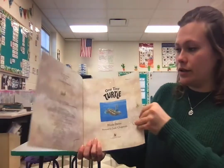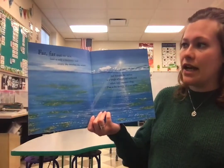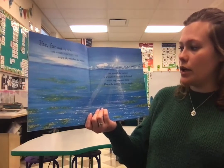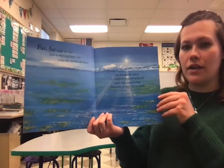One Tiny Turtle. Far, far out to sea, land is only a memory, and empty sky touches the water. Just beneath the surface is a tangle of weed and driftwood, where tiny creatures cling. This is the nursery of a sea turtle.